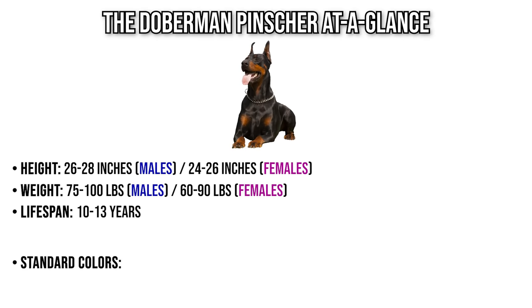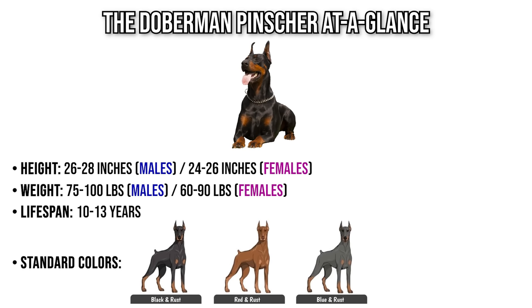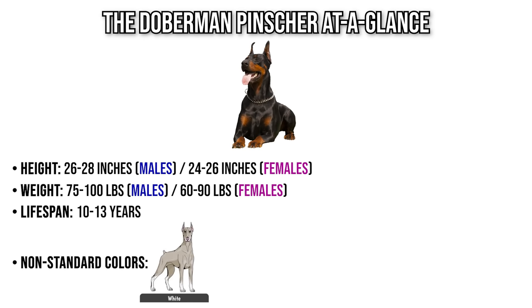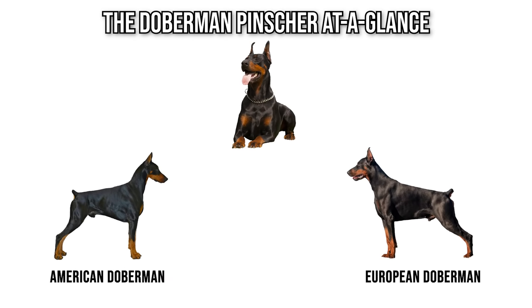The dog comes in four standard colors: Black and Rust, Red and Rust, Blue and Rust, and Fawn and Rust. There are also a number of non-standard colors, which include the White Doberman, the Melanistic Black or All-Black Doberman, and about three other all-solid-colored Dobermans — the Melanistic Red, the Melanistic Blue, and the Melanistic Fawn Doberman.